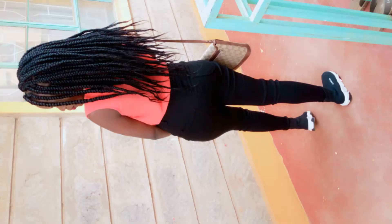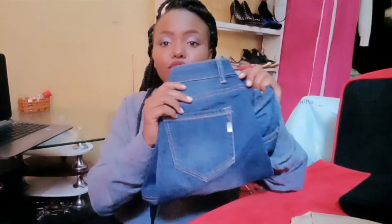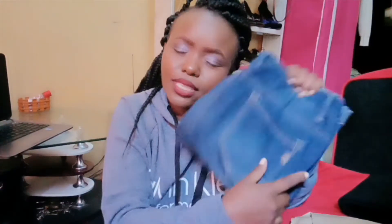I'm a size 26 or 28 — I'm not sure. Next, I got this pair of shorts. I've been wanting clothes to stay in the house — these are called indoor pants. These are not from Sasa Mall; they're thrifted. I got them for 250 shillings.